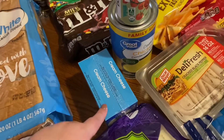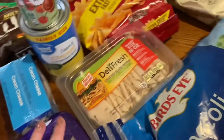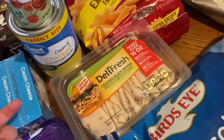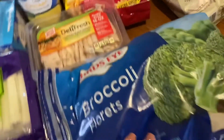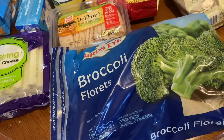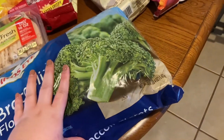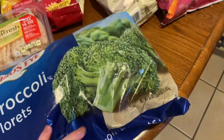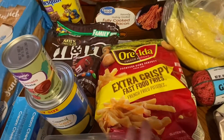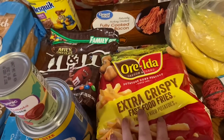Also got some cream cheese for a couple recipes. Got some string cheese for lunches for my son. Got some cracked black pepper turkey breast — we've never tried this before, but figured it would be a good switch up. Got this big old bag of broccoli because we can never have enough broccoli in our house; my kids love broccoli. This was 52 ounces and it was right at $6, so a pretty good deal. Got some extra crispy fast food fries — we've never had these before, but a lot of my favorite YouTubers have had these, so I wanted to try them.